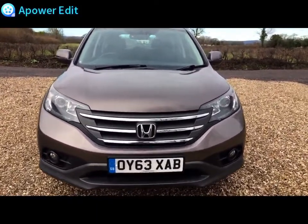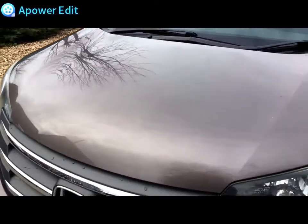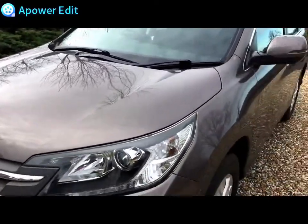Lights and lenses are lovely and clear and free of any condensation or cracks. Bonnet is absolutely beautifully clean with no chip marks on it at all.